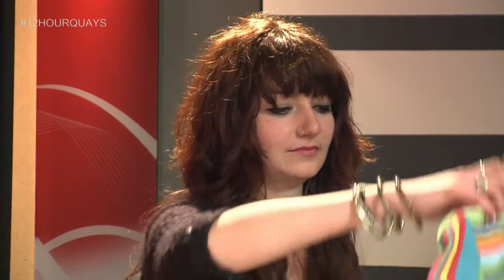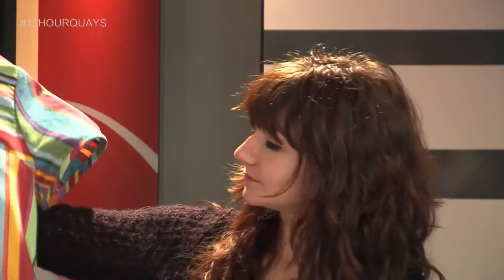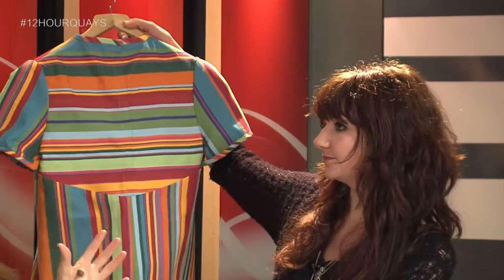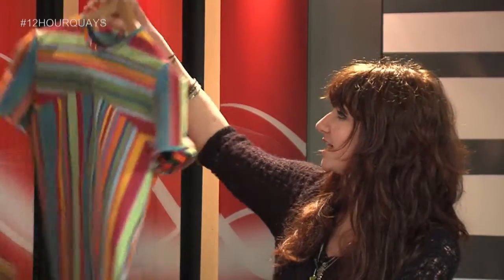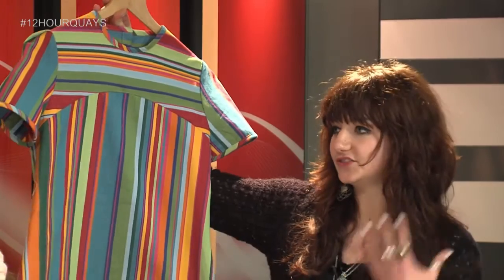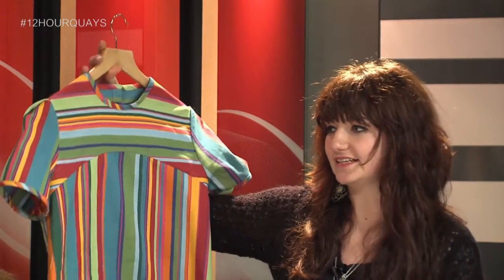Shall we hold it up and show the camera? Absolutely gorgeous. So have you designed that, made that? Yeah, this is all my design. The pattern cutting and everything is completely mine as well. Why did you choose that shape and the colour? The colour has kind of been developed from my knitwear, really. The stripes — is that the kind of thing you go for?